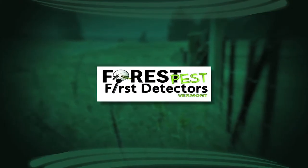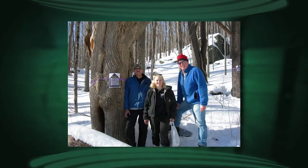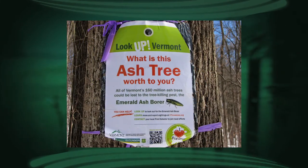The Forest Pest First Detector Program is an important group of citizens trained in raising awareness on the threat and risk that invasive pests pose to Vermont forest resources. We're talking about Asian longhorned beetle, emerald ash borer, and hemlock woolly adelgid. There's very limited state staff available to do screening and looking out for these pests.